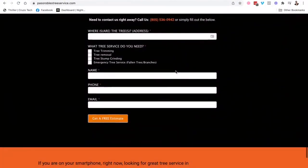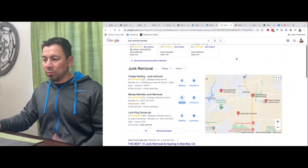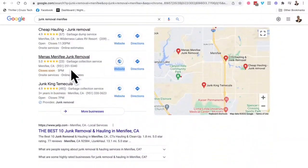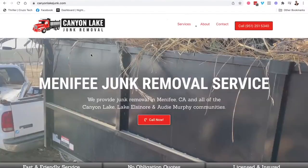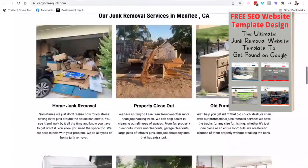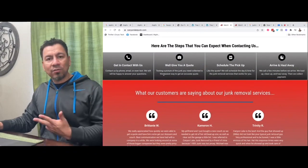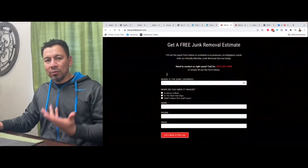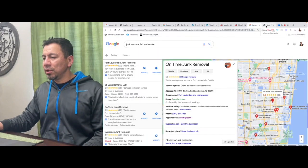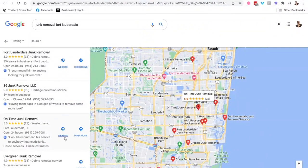My template works no matter the platform — WordPress, Wix, Weebly, it doesn't matter. I'm going to show some others in the junk removal field. Junk removal Menifee, California — his website is right in the middle of the map pack for those three words. I followed the same rules, the same template that I've developed over the years that has worked very well for pretty much every industry. It doesn't matter if you're a concrete contractor, tree service, asphalt paving contractor, or a DJ — if you follow this template your website is going to rank on Google.